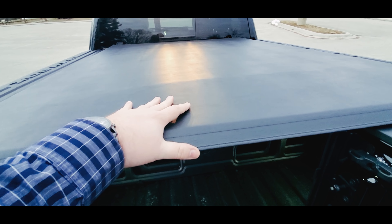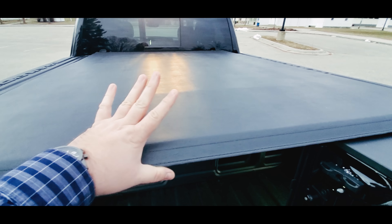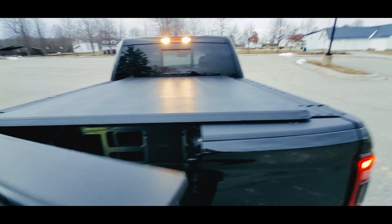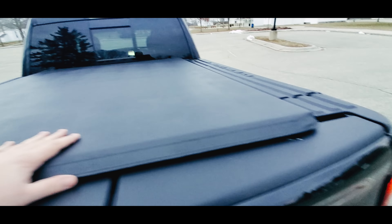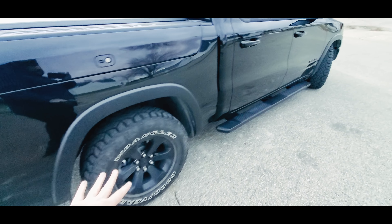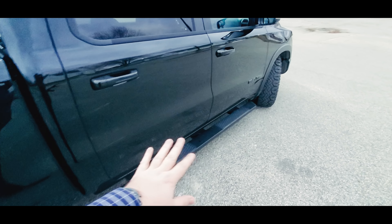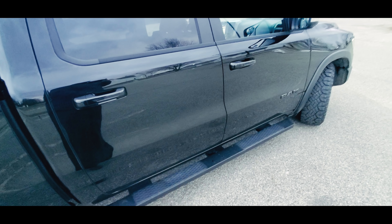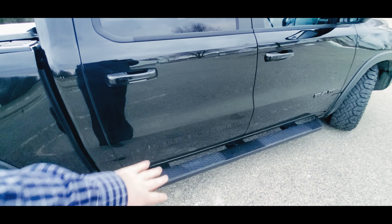This truck also has a Mopar bed extender and a Mopar soft tonneau cover, which I personally do not like the design of — there are a lot better options on the aftermarket, and I'll explain why in a different video. It also has Mopar sidesteps. They're nice but a little narrow, and since it's an off-road truck, they're tucked in.